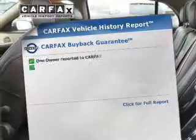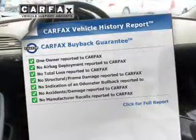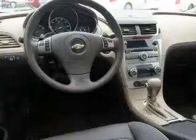An included Carfax Vehicle History Report allows you to purchase with confidence and the knowledge that your ride was a smart choice. Call today to schedule a test drive.